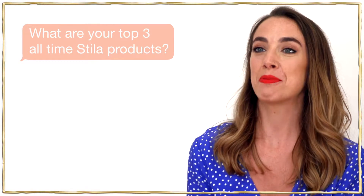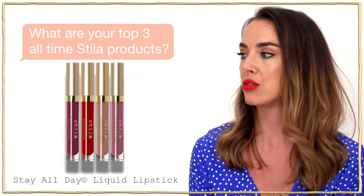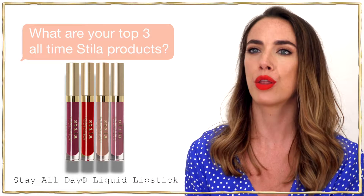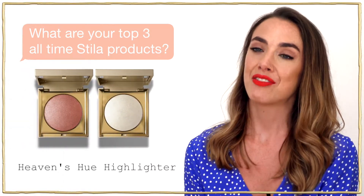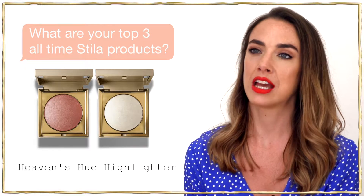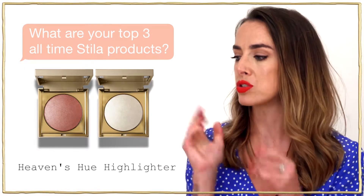My top three Stila products are the Stay All Day Liquid Lipstick — I absolutely love those, the formula is incredible, the colours are beautiful and you just can't get better. And the Heaven's Hue highlighters are in a world of their own. They're gorgeous and I love them because you can really multi-purpose them — I use them as eyeshadows as well.